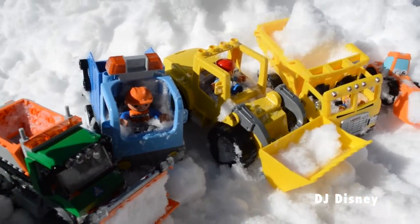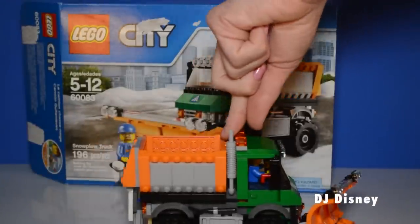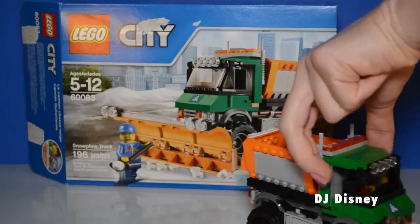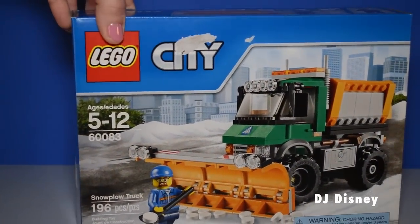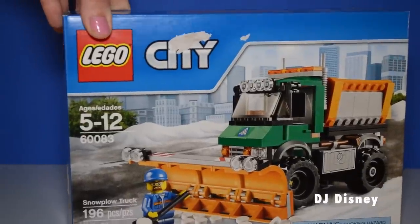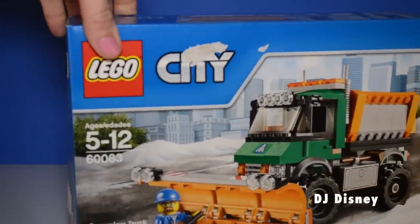Awesome job everyone, let's take a break. The new toy featured in this video is the Lego City Snowplow Truck. It's the 600A3 collection for ages 5 to 12. It features 196 pieces and it's a lot of fun. Let's go ahead and take a look at the back of our box.